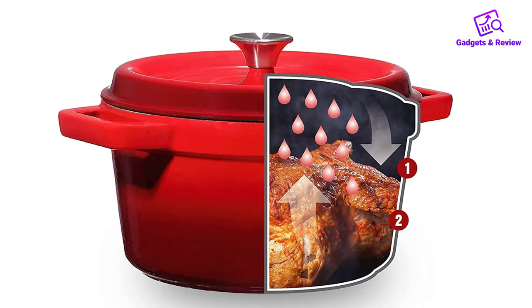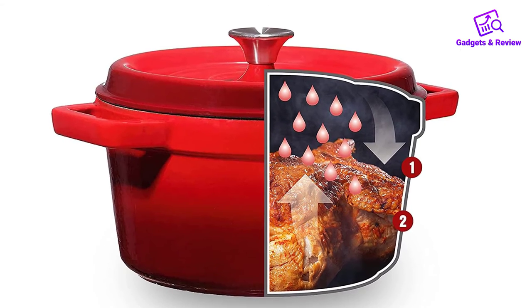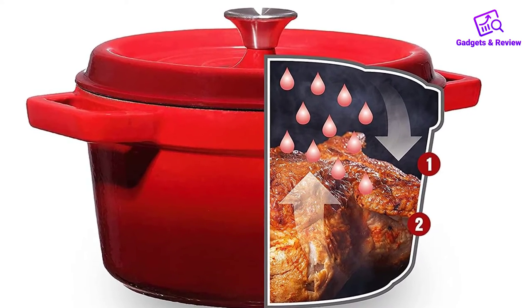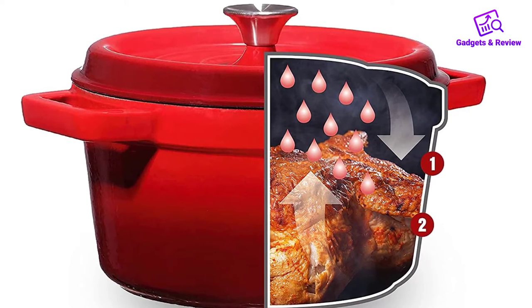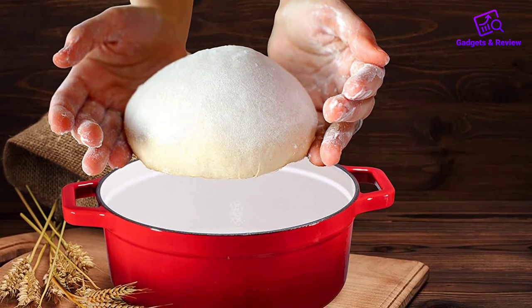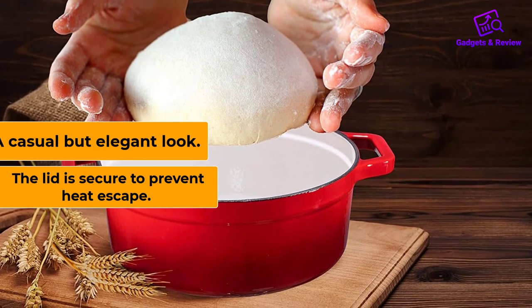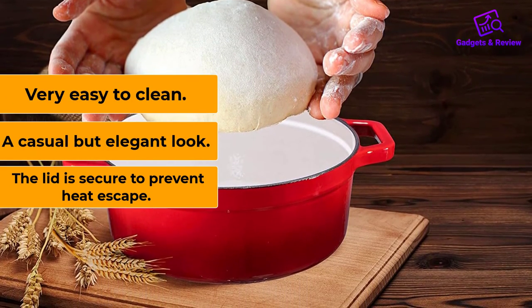Even when it is exposed to intense heat, the contents are safe and will not be contaminated by materials flaking into your food. Bruntmore serves a dual purpose, which makes it a valuable piece of cookware. Why do we like it? The lid is secure to prevent heat escape, it has a casual but elegant look, and it is very easy to clean.